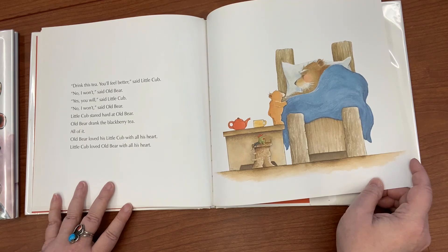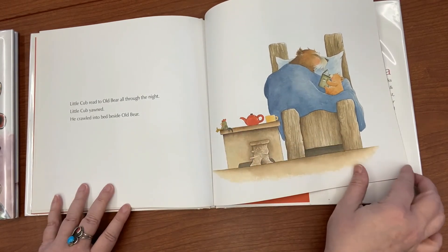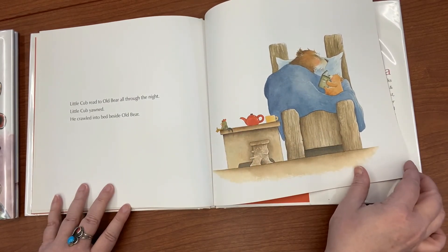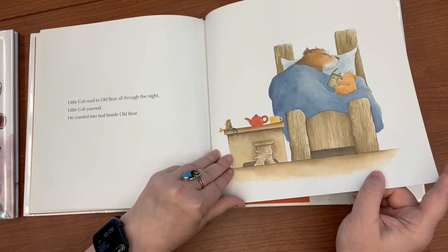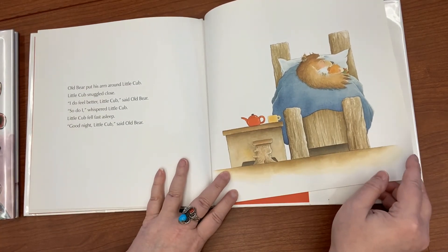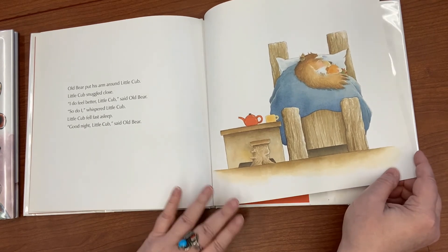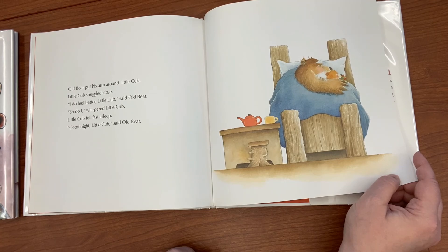Old Bear loved his little cub with all his heart, and Little Cub loved Old Bear with all his heart. Little Cub read to Old Bear all through the night, then crawled into bed beside Old Bear. Old Bear put his arm around Little Cub, and Little Cub snuggled close. 'I do feel better, Little Cub,' said Old Bear. 'So do I,' whispered Little Cub.